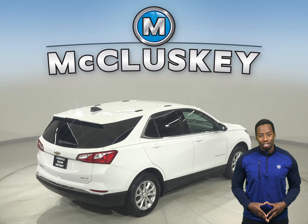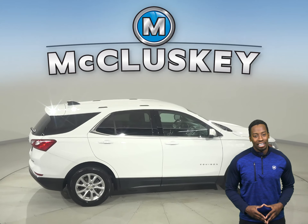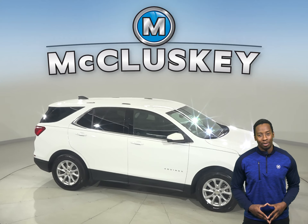Come on down today and try it before you buy it with our free 48-hour test drive. It's passed our 172-point inspection, and it's more than ready to hit the road.